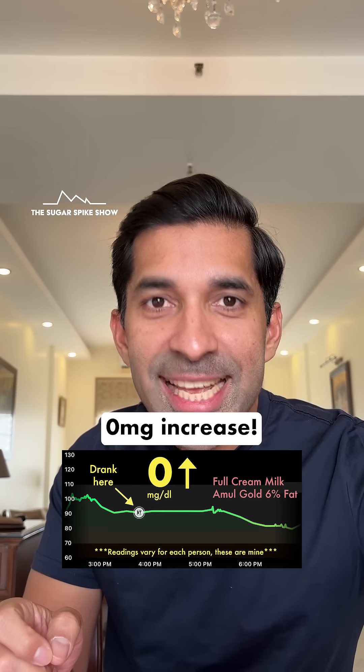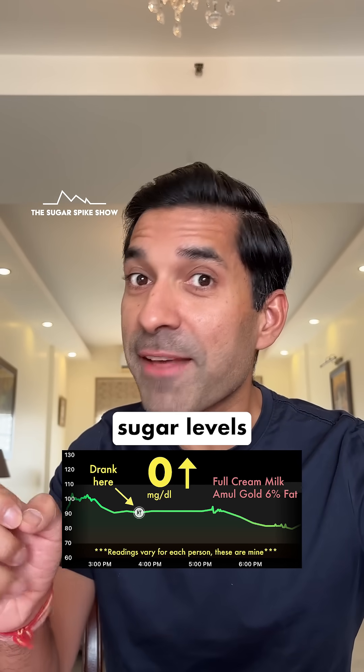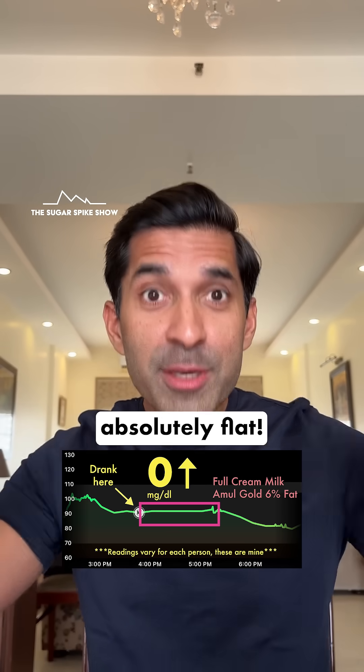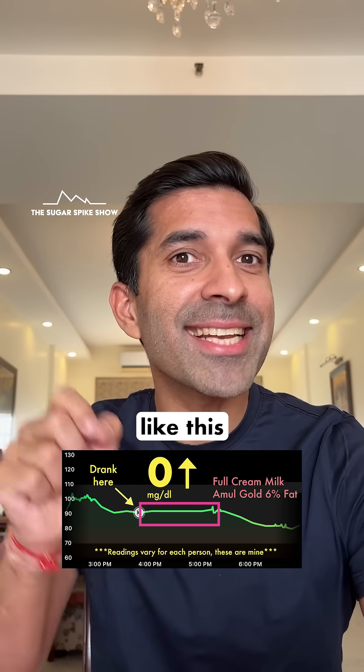Zero mg increase? This means that full fat milk didn't increase my blood sugar levels at all. Not only that, did you notice that the line was absolutely flat? I don't think I've seen anything like this till now.